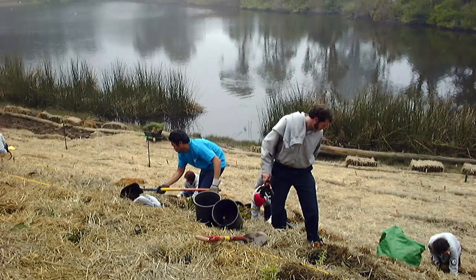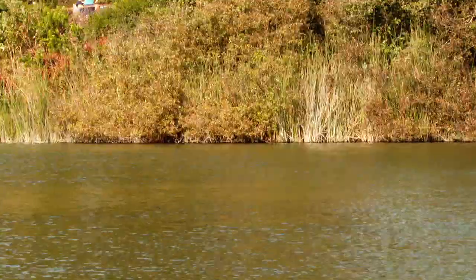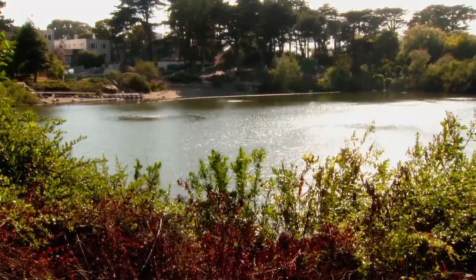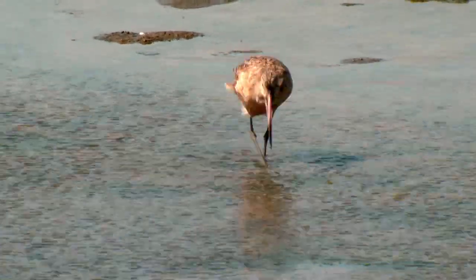We had to go way back. We started with period descriptions — like that first description of what the lake was like, what was growing around the edges of it — and we used those to reconstruct the kind of ecology of the lake that would have existed. Restoring the Presidio salt marsh proved an even bigger challenge.